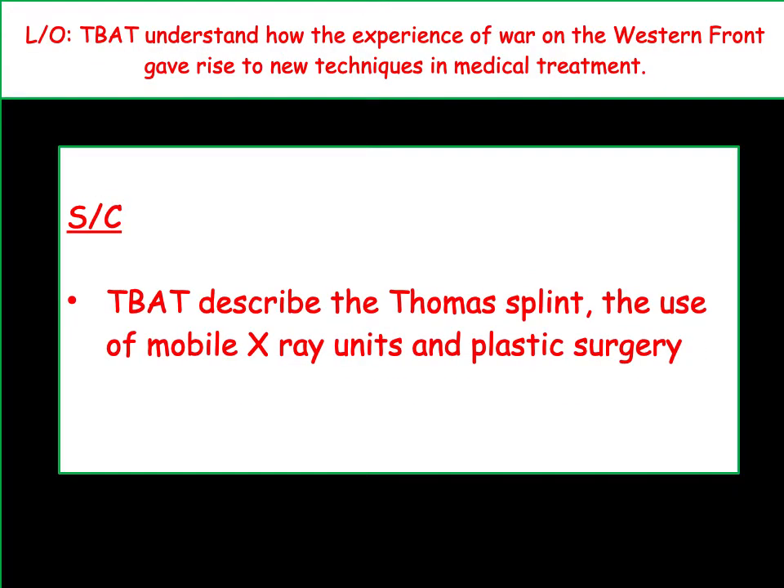Today's lesson we are going to be looking at new medical treatments. We know that the war was a great catalyst for medical progress and today we're going to see some of the new treatments that were introduced in order to deal with the horrific injuries brought about by World War I.